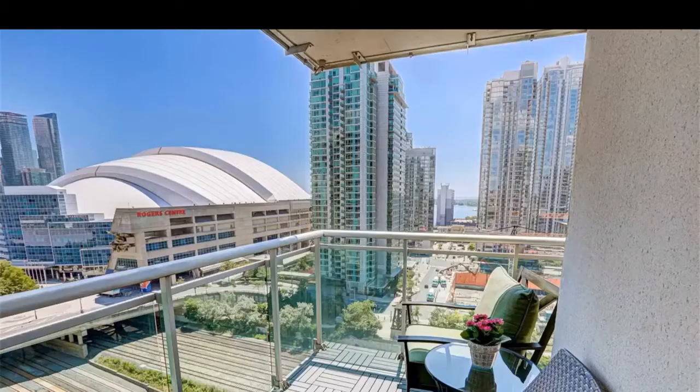Open concept, totally open concept kitchens, living room, bathrooms, and beautiful views from balconies.